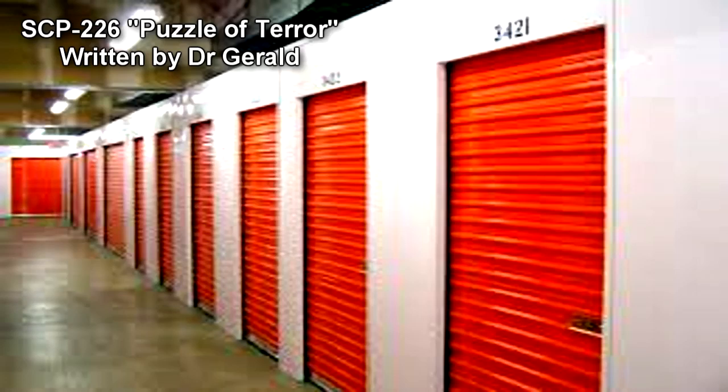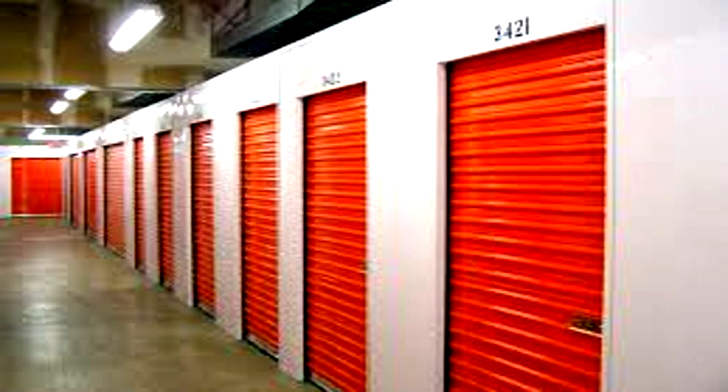Special Containment Procedures: SCP-226 is to be kept in a locked cabinet within the Site Secure Item Storage Unit. Any personnel wishing to use SCP-226 must have approval from any personnel with at least Level 3 security clearance.